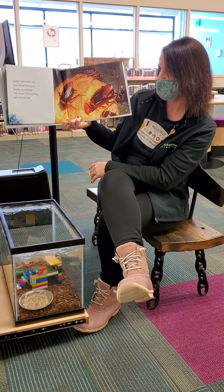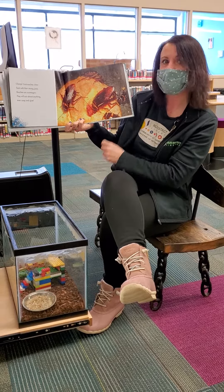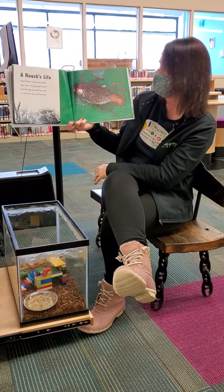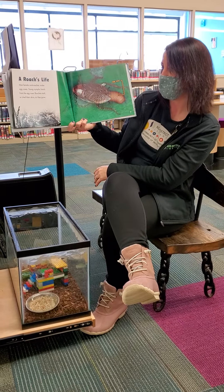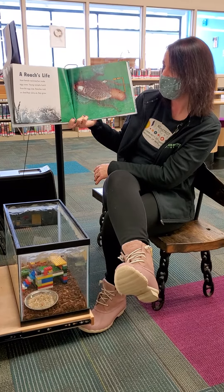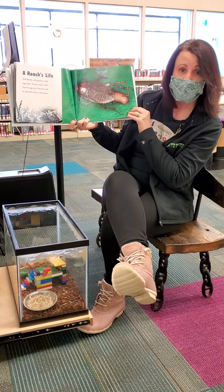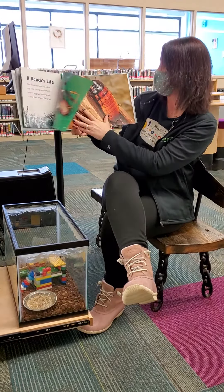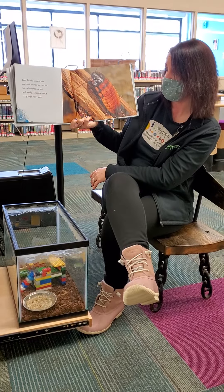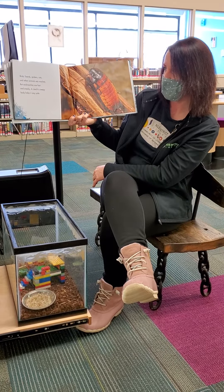Chomp! Cockroaches chew their food with strong jaws. Roaches are scavengers — they will eat almost anything, even soap and glue. Most female cockroaches make egg cases, and young nymphs hatch from an egg case. Roaches molt or shed their skins as they grow. We've gotten to see egg cases many times here at the library. Birds, lizards, spiders, rats, and other animals eat roaches, but cockroaches are fast and sneaky — a roach's creepy body helps it stay safe.